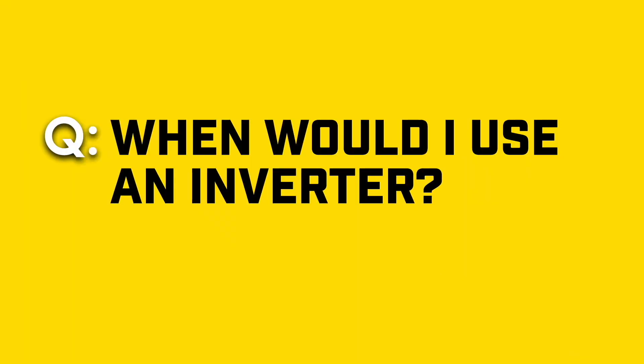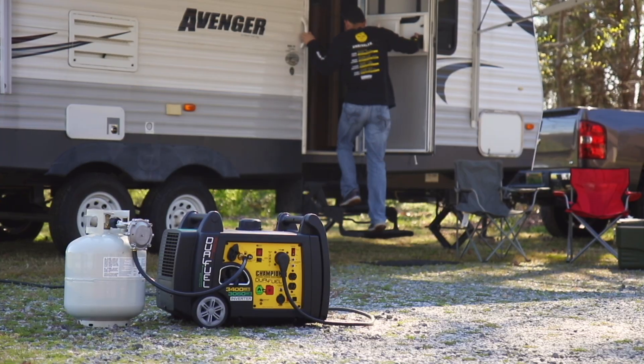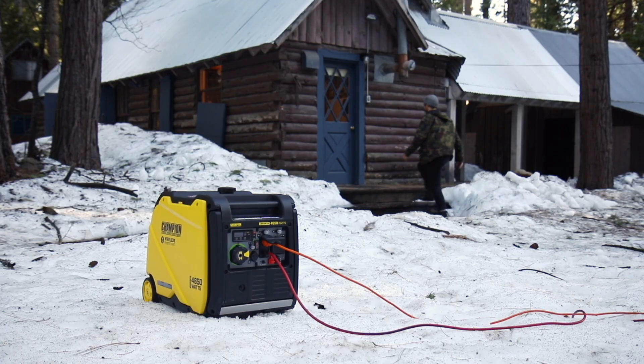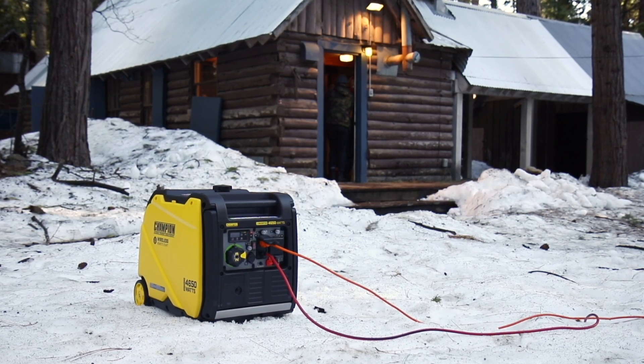When would I use an inverter? Use an inverter for camping, tailgating, RV trips, or as backup power at home — anytime you need reliable, quiet, and safe electricity without the noise and hassle of a traditional generator.